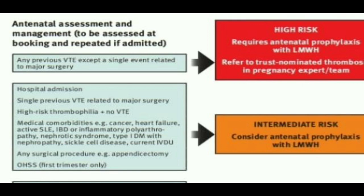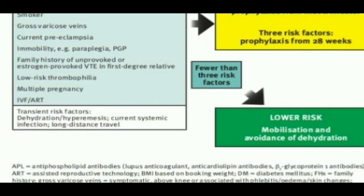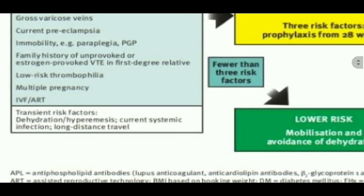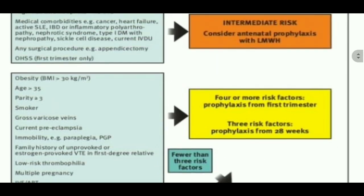We have certain transient risk factors like dehydration, hyperemesis, current systemic infection, and long distance travel. These patients also need thromboprophylaxis, but only in the antenatal period. That is something about antenatal management.